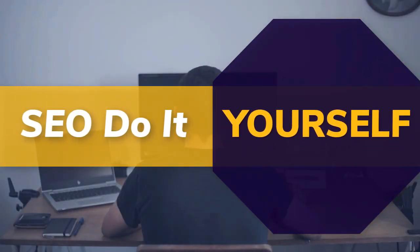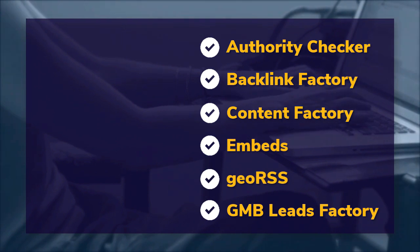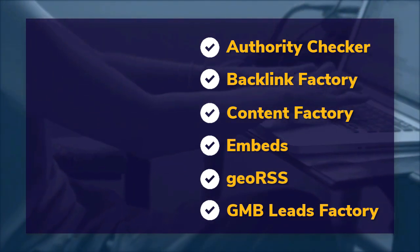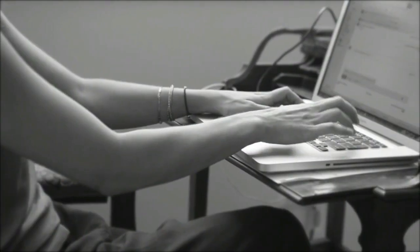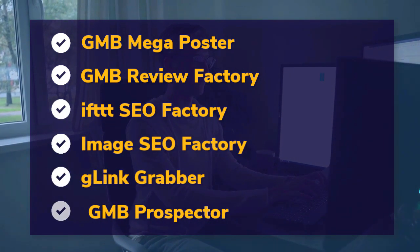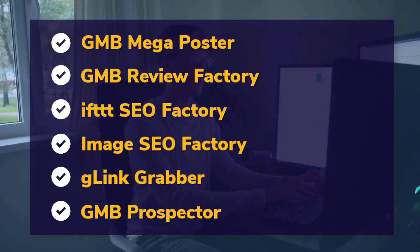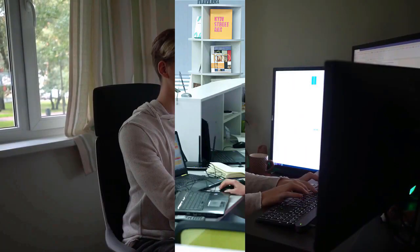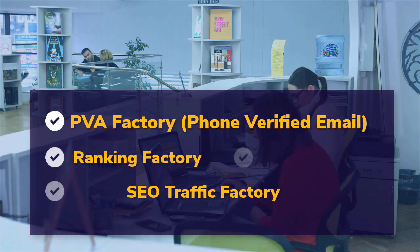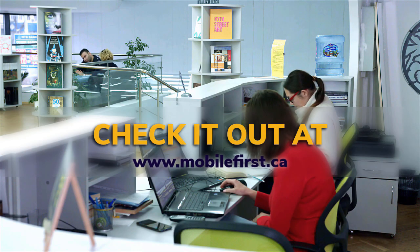DIY SEO tools: authority checker, backlink factory, content factory, embeds, geo RSS, GMB leads factory, GMB mega poster, GMB review factory, IFTTT SEO factory, image SEO factory, G-link grabber, GMB prospector, PVA factory, phone-verified email, ranking factory, SEO traffic factory, voice factory, VPS and proxies. Check it out at mobilefirst.ca.